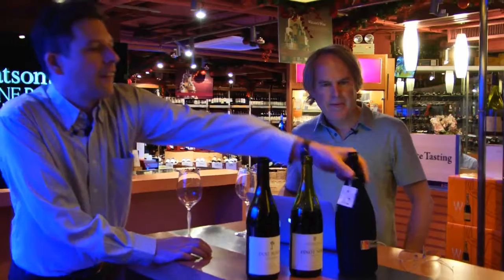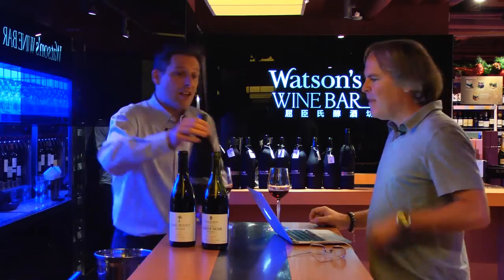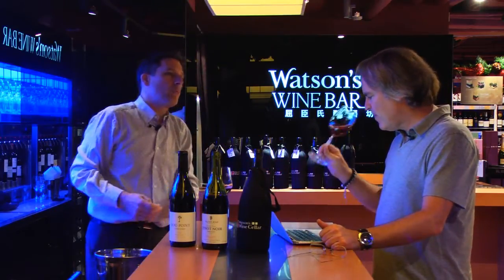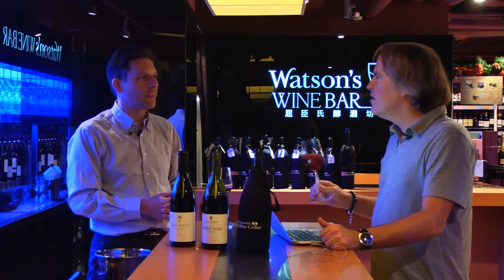And the third wine — screw cap again. Do you have a particular area that you're a fan of more than others, like Central Otago or Martinborough? I think each region has its quality producers. Otago is probably the most consistent region, but Martinborough has some beautiful Pinots. Marlborough can be a little simple and fruity, but Dog Point proves how well you can do in that region.